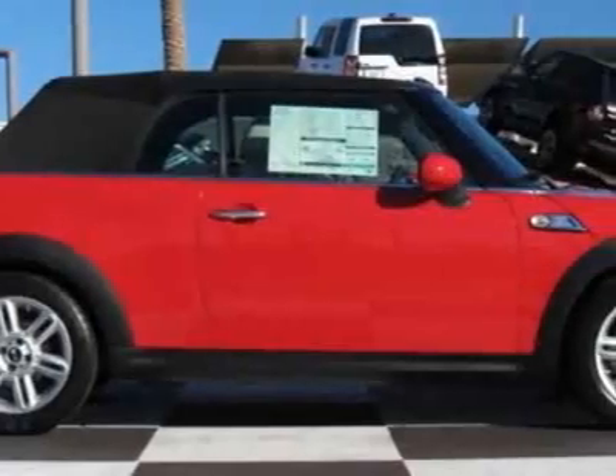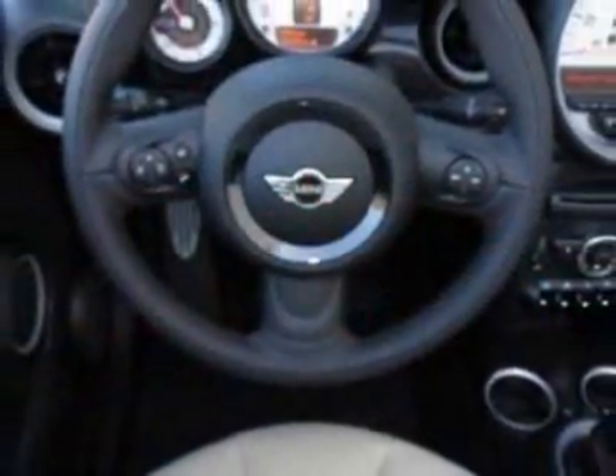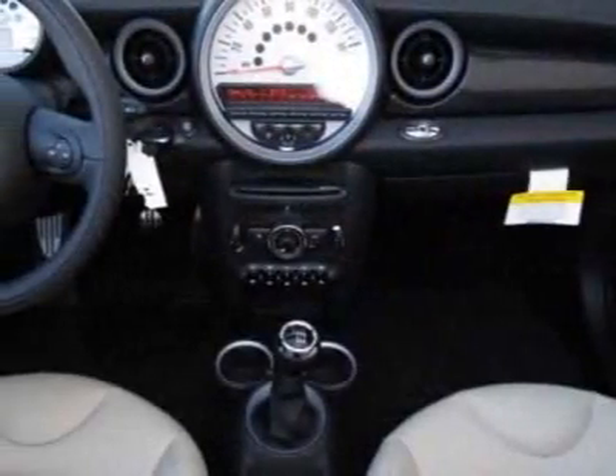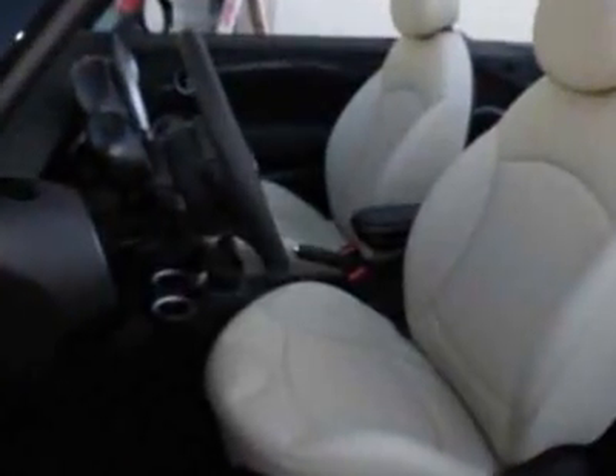This vehicle gets an estimated 27 miles per gallon in the city, and an estimated 35 on the highway. This Cooper Convertible boasts a 1.6-liter inline-four engine, and has a 6-speed manual transmission.